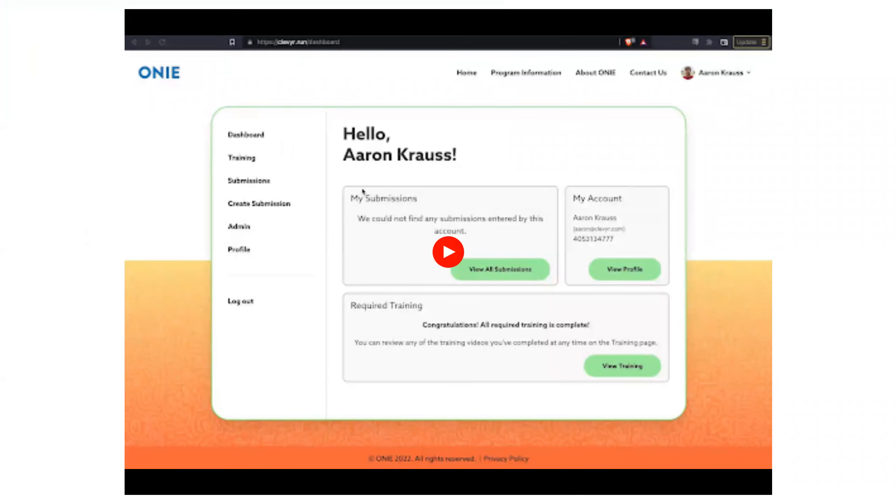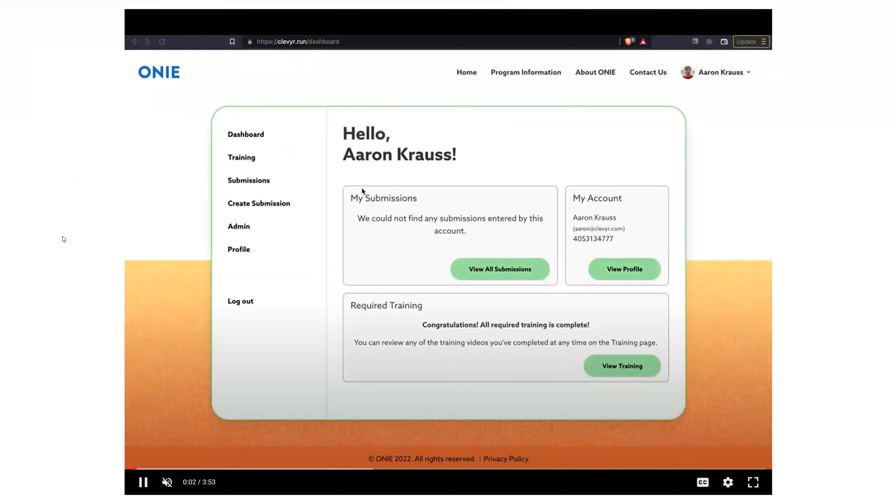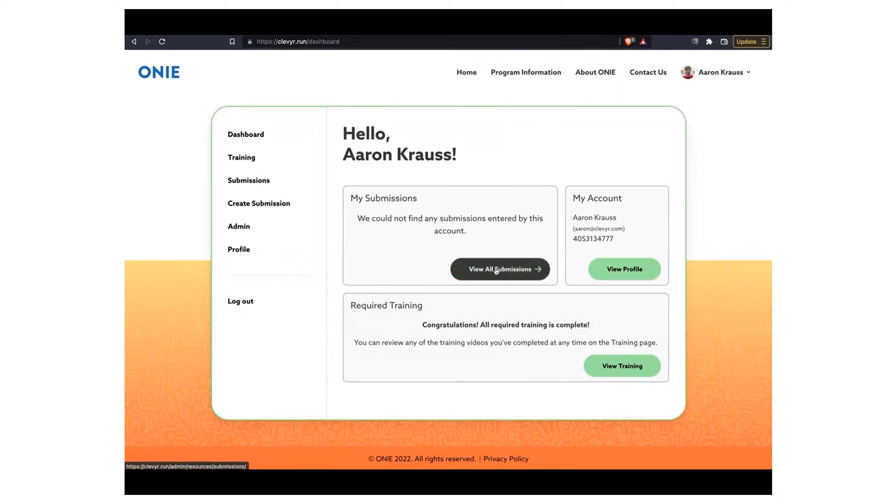We're going to watch a quick video so you can see what the recruiter dashboard looks like on the back end of the website. When you sign in, your dashboard shows your name, account information, and you can view all submissions. It also shows the status of your trainings. Clicking on 'view all submissions' shows all your data — submission statuses, total application counts, and it goes through each submission to show its current status, participant name, and date of birth.